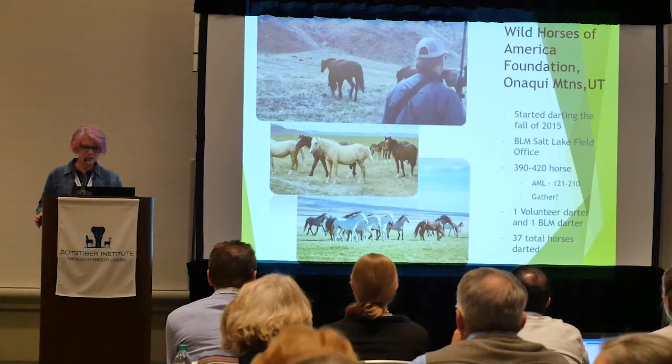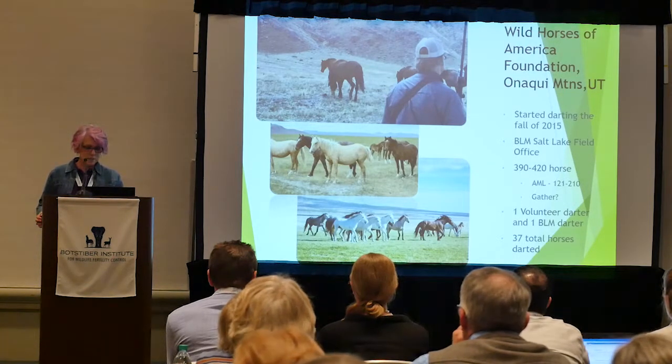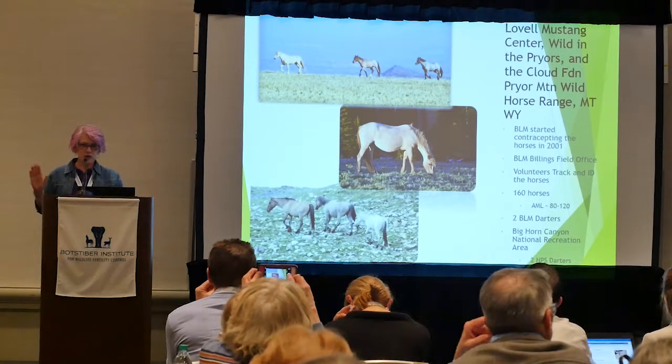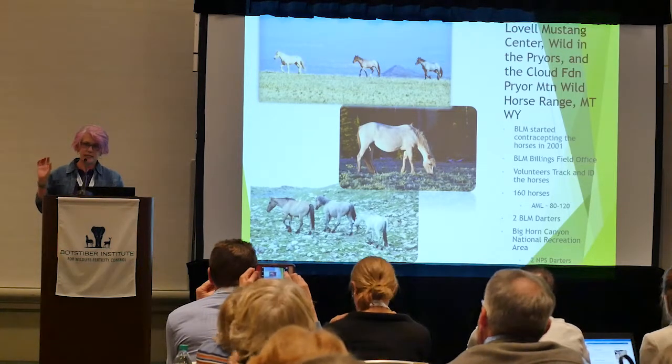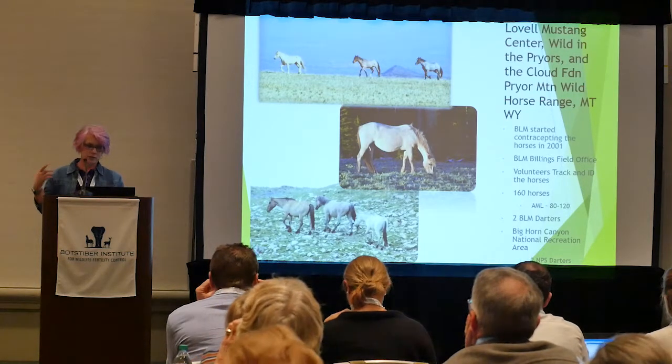The horses don't get too excited after being darted — usually they just go right back to grazing, taking just a few steps. The darts we use are 1 cc, and as quickly as they go in, they come out again.